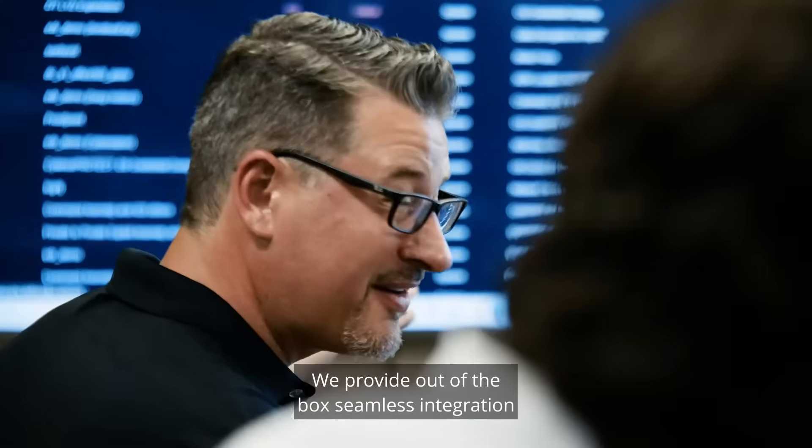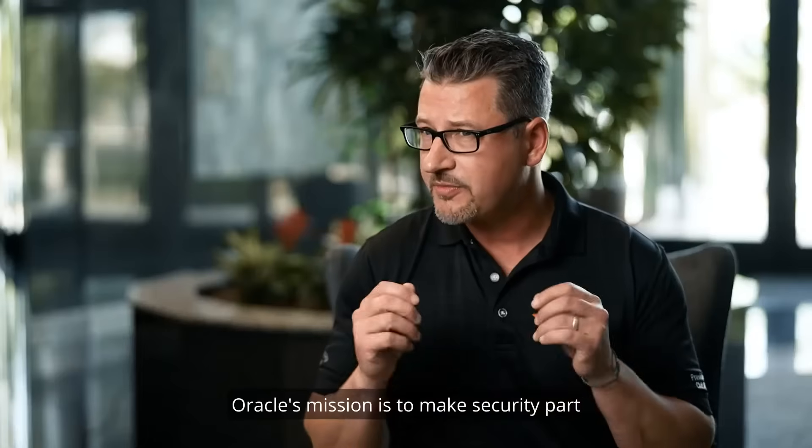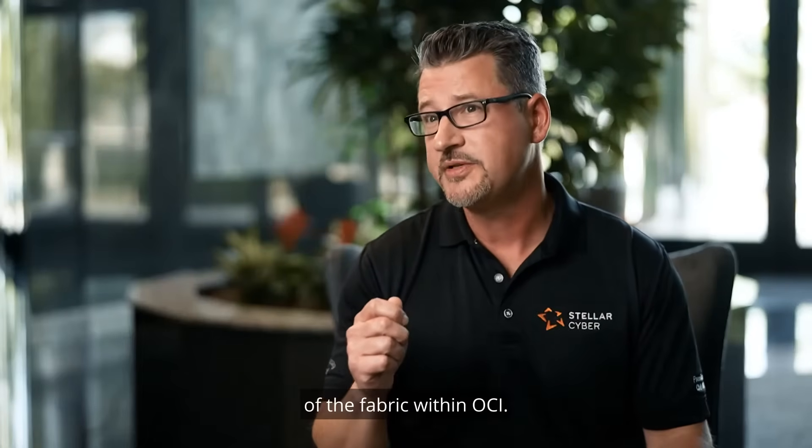We provide out-of-the-box, seamless integration with Oracle's OCI native security toolset. Oracle's mission is to make security part of the fabric within OCI.